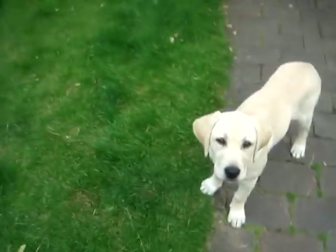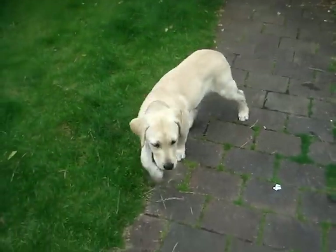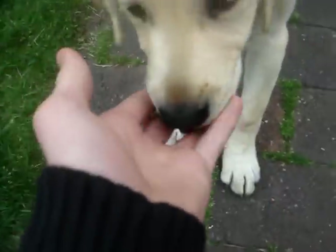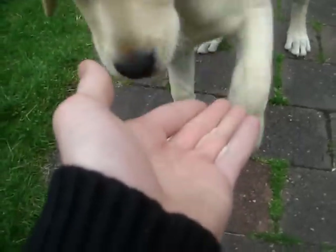You gonna say bye, Crumpy? You gonna say bye? Yeah, she can smell the treats. Good girl. All right, bye bye!